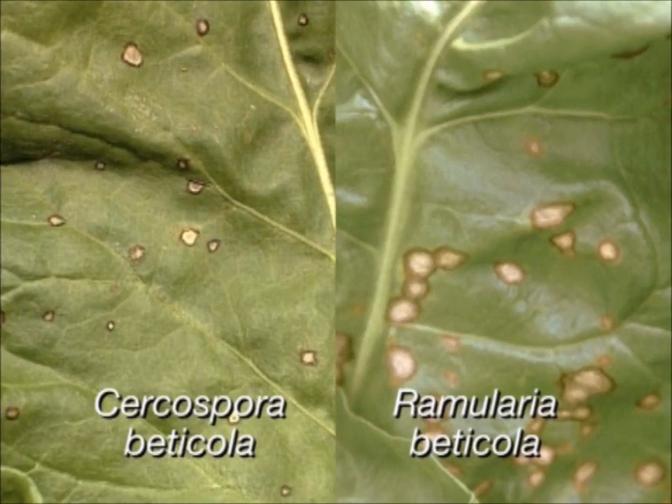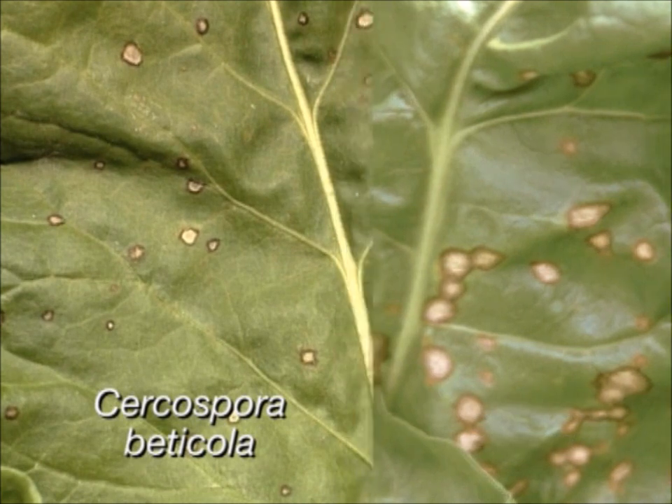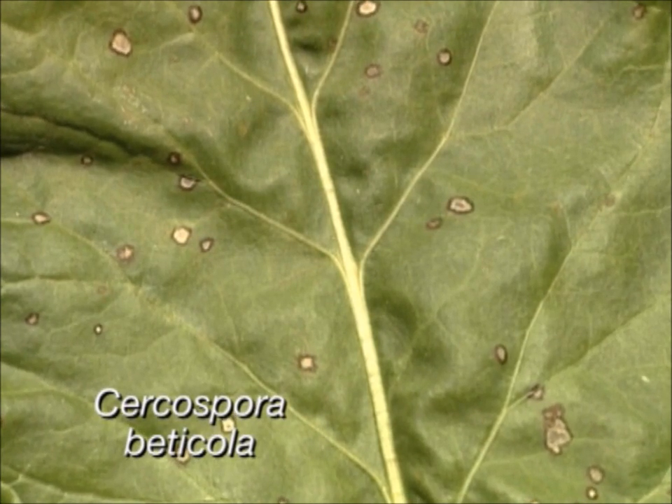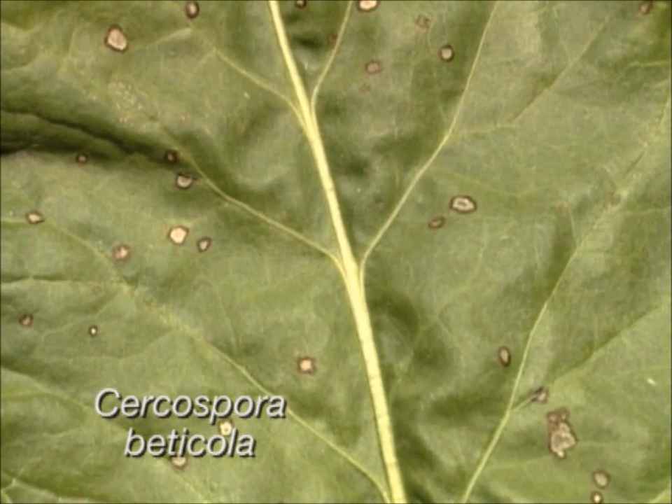The disease cycles of Cercospora beticola and Ramularia beticola are almost identical. The typical symptoms of Cercospora beticola are circular spots with sharply defined reddish-brown borders.